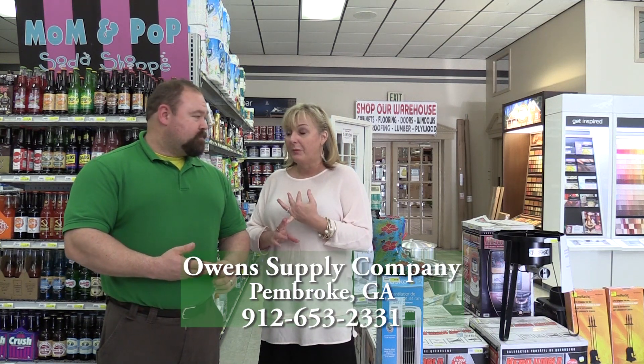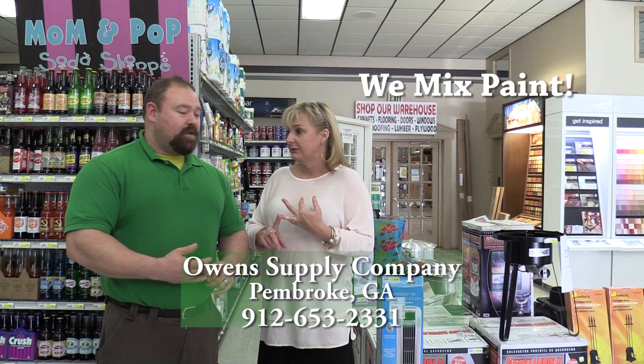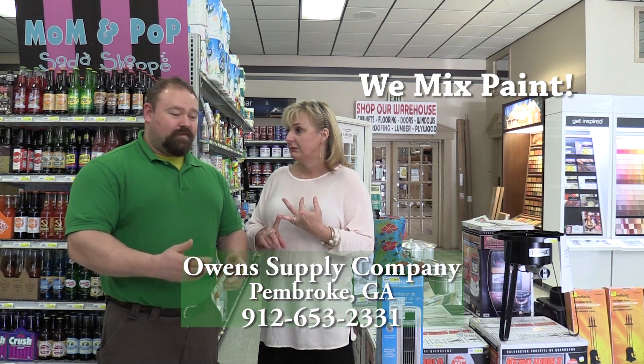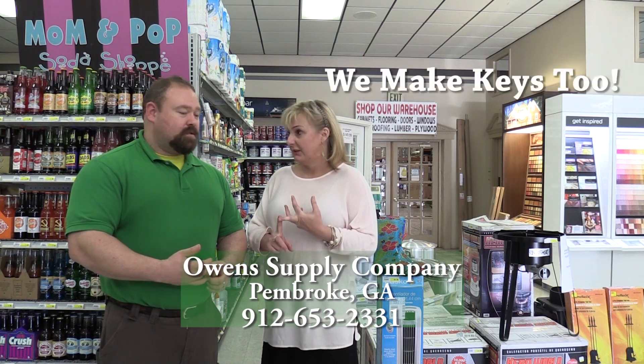Also, people want to paint — you offer paint, and you mix the paint here. You can even custom mix. If you have your favorite pillow and you want it to match, we can make it match. Can you make keys here? Yes, come in — you can make keys.